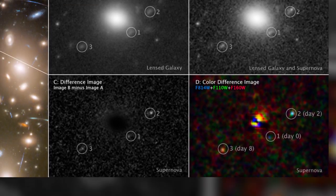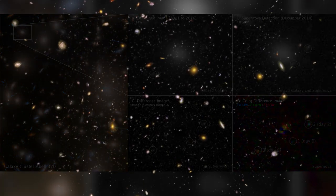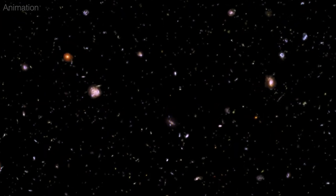This is the first detailed look at a supernova at such an early time of the universe's evolution. The research could help scientists learn more about the formation of stars and galaxies in the young universe.